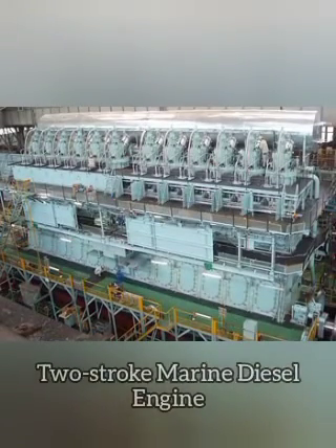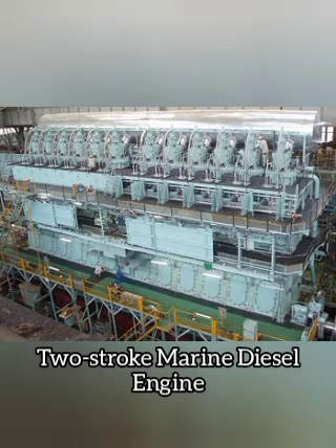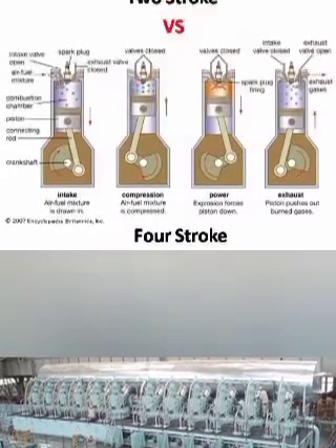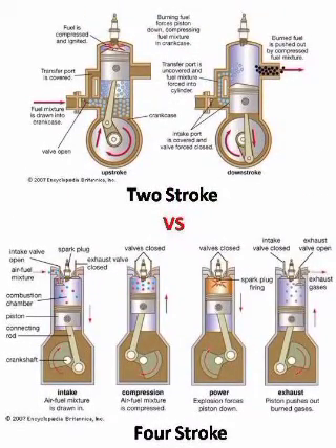Low-speed diesel engines, as used in ships and other applications where overall engine weight is relatively unimportant, can reach effective efficiencies of up to 55%. Since the 1970s, diesel engines may be designed as either two-stroke or four-stroke cycles. They were originally used as a more efficient replacement for stationary steam engines. Since the 1910s, they have been used in submarines and ships. Use in locomotives, trucks, heavy equipment, and electricity generation plants followed later.